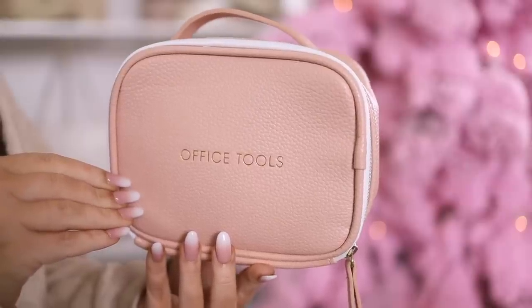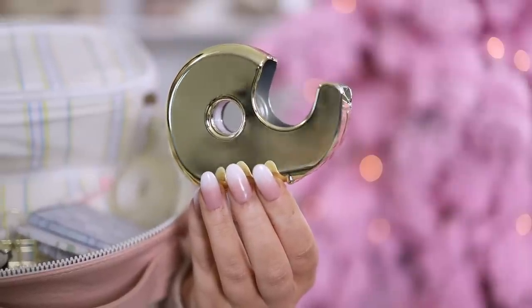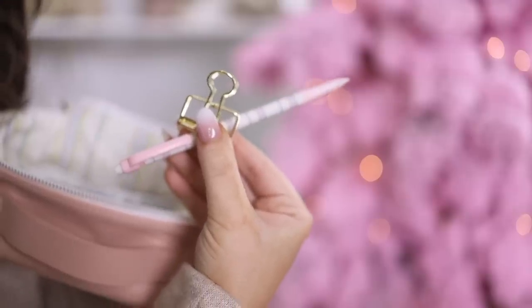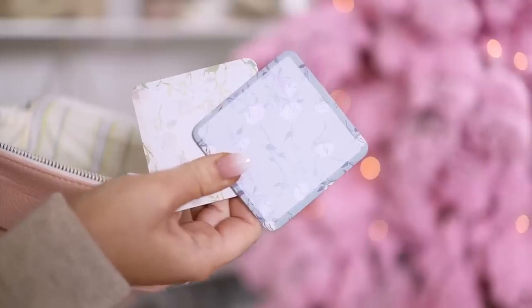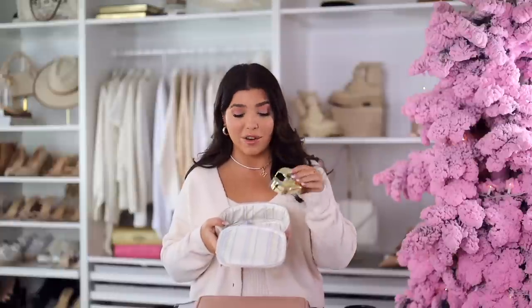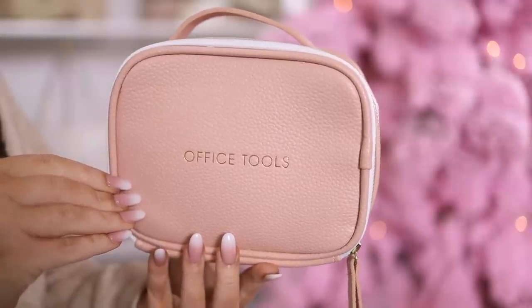I'm going to start out with this office toolkit from Threshold at Target. It might be too late to order this for a gift, but it is an excellent gift if you can snag it in stores. It is $13, pink with gold writing on the front that says 'Office Tools.' This is everything you need for a little mobile office setup — various gold office tools on the inside with room to add more. Think about keeping it in your car or a desk drawer. I think this is adorable.